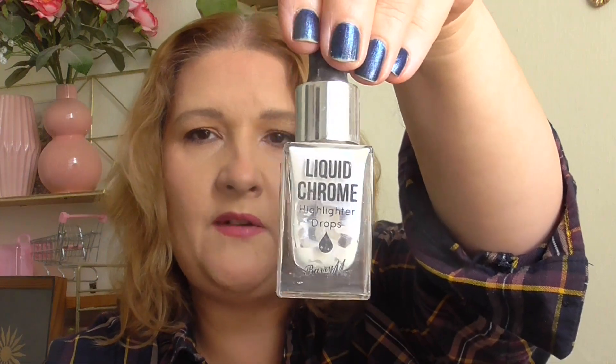The stuff I DIY'd into glowy products — basically all highlighters. I used up this old liquid highlighter from Barry M — the Liquid Chrome in Moon Potion. I put it in my lotion to use on my body for summer, especially on my legs, arms, and shoulders when wearing a strapless or strappy dress. Then I used all of these products to create a really glowy body lotion.